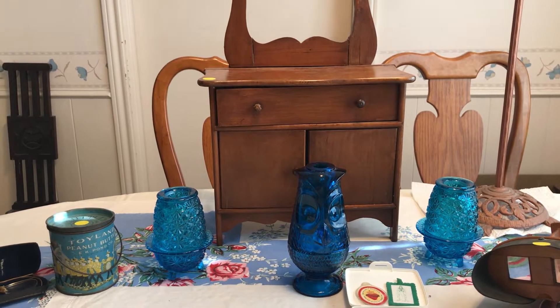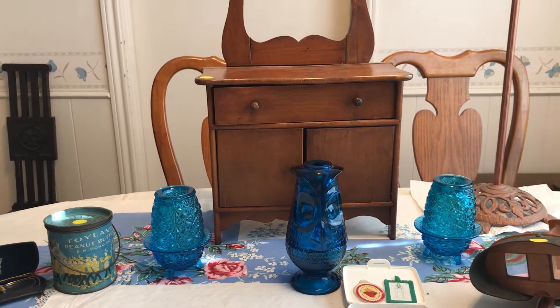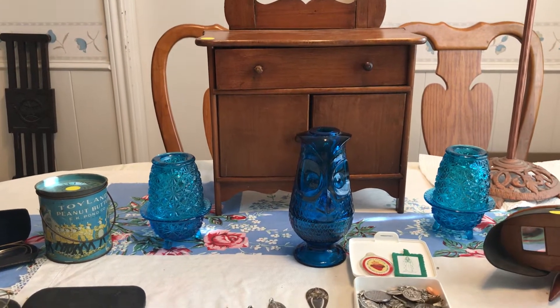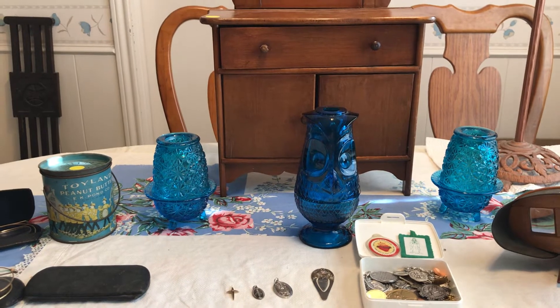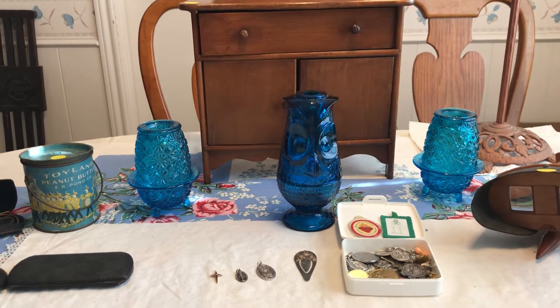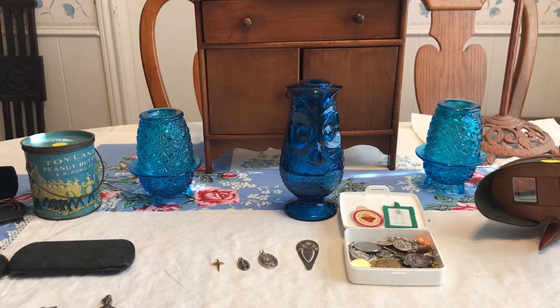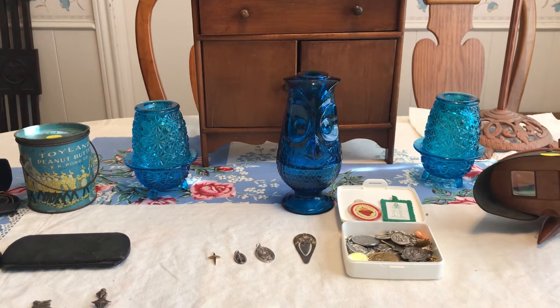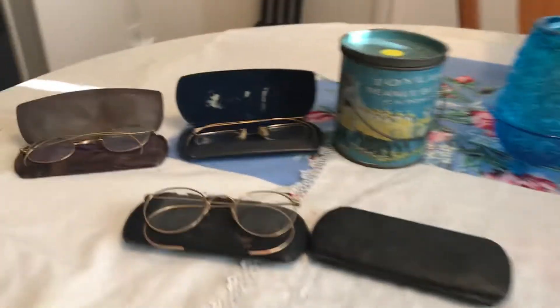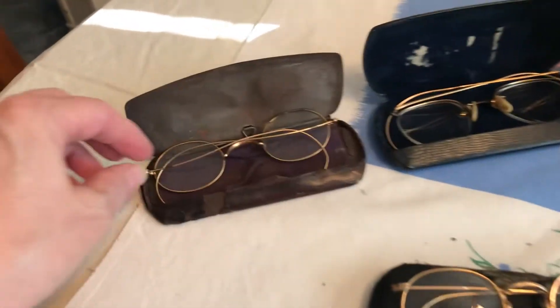Hi everyone, it's Living the Good Life. I wanted to show you some of my finds — I've been to two family-run estate sales, so that's what you're going to see today. At the sale where I have most of the finds here on the table, I did get some jewelry — quite a bit of jewelry — and I'm going to show that to you in a separate video.